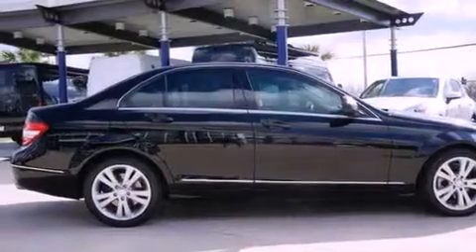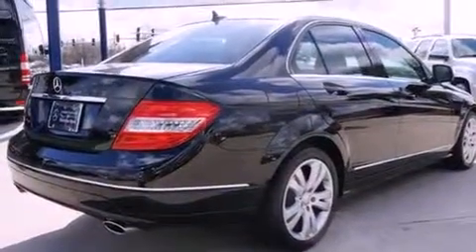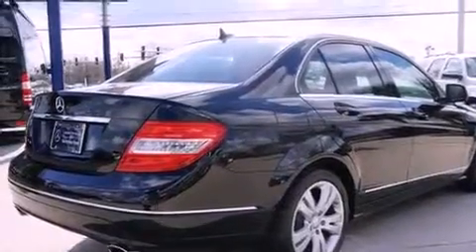Its top features include heated seats, satellite radio, alloy wheels, and a sunroof that enables you to fill the cabin with fresh air at the push of a button.